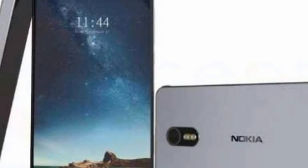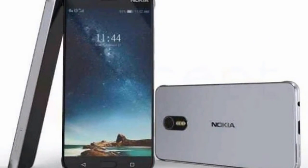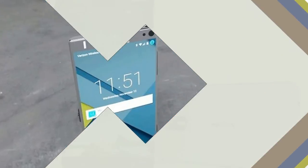Screen size: 5.5 inches. Form factor: touchscreen. Resolution: 1440 by 2560 pixels. Touchscreen technology: capacitive. Display type: OLED.